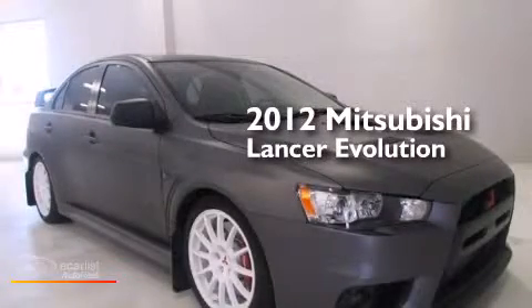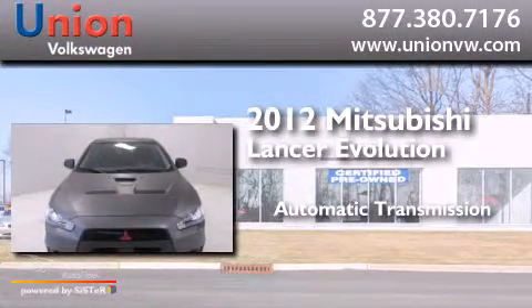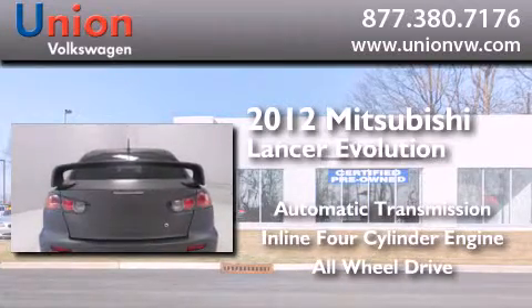This is a 2012 Mitsubishi Lancer Evolution. This four-door sedan has an automatic transmission, an inline four-cylinder engine, and the added safety and control of all-wheel drive.